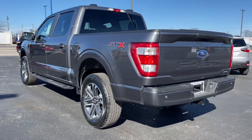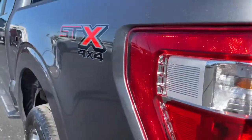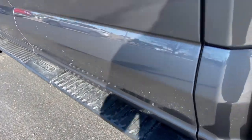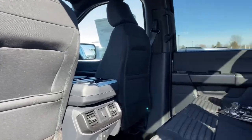These are just some of the great options this vehicle comes with: keyless entry, fog lamps, four-wheel drive, backup camera, lane-keeping assist, remote engine start, V6 cylinder engine, Bluetooth connection, steering wheel audio controls, and Wi-Fi hotspot.